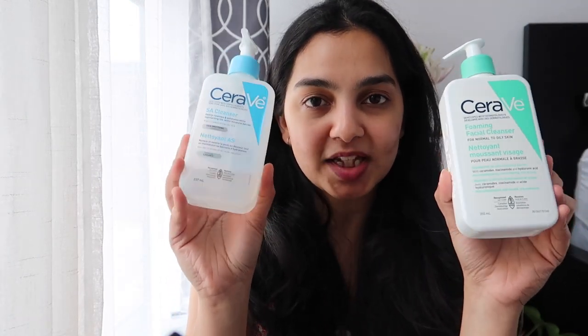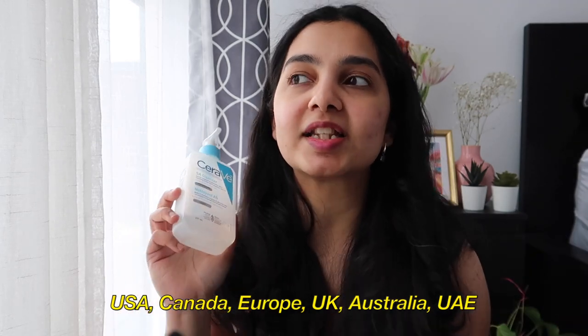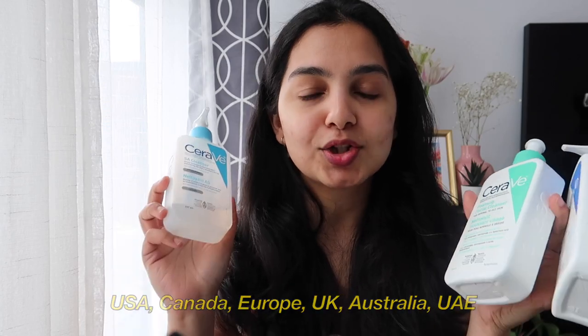I switch between these two — on days when I feel like my skin is going to break out I use the SA cleanser, which is almost empty, and when I'm feeling okay or using retinol or any actives I go for the foaming one. CeraVe is available in the US, Canada, Australia, Europe, and the UK, so if your friends or family are coming from there and you're looking for a good face wash or moisturizing lotion, I would highly recommend these.